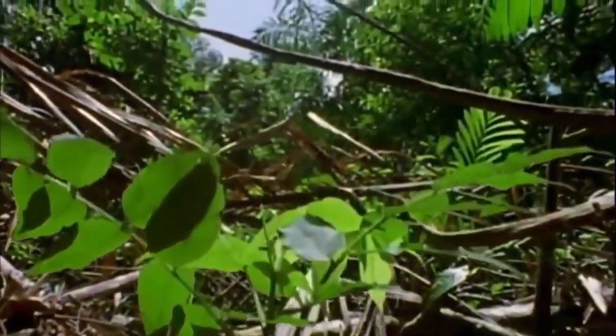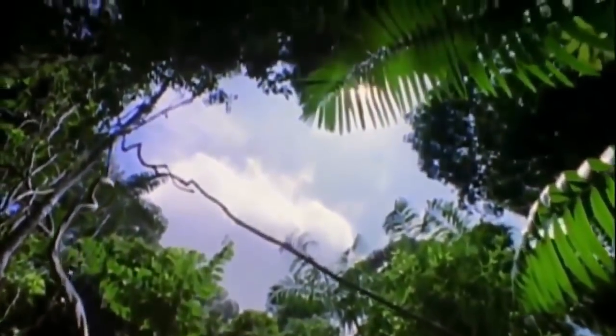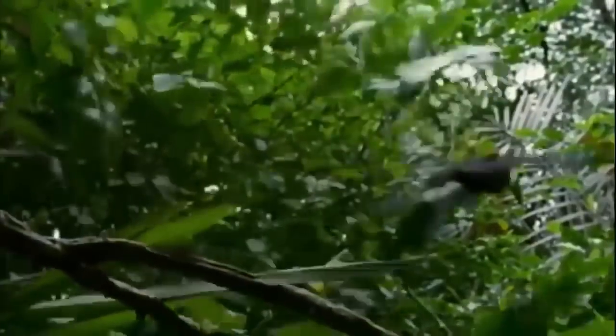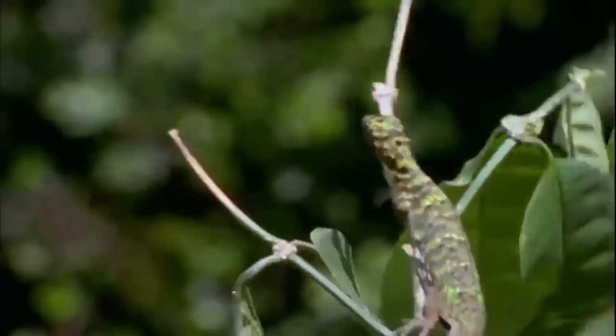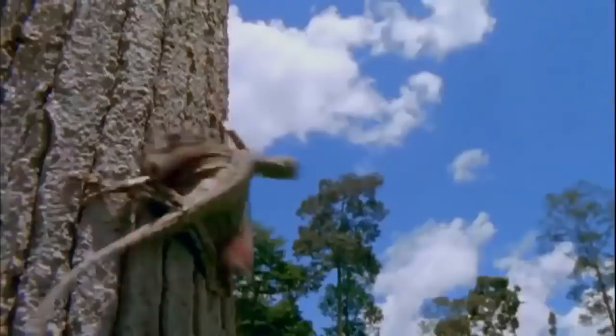Where much of the action on the shadowy forest floor goes unseen, up in the trees the jungle's miraculous movement is a thing to behold. Fifty percent of the world's animal species live up here, and it's led to some remarkable motion specialists — ones for whom our rules for getting from here to there just don't apply.